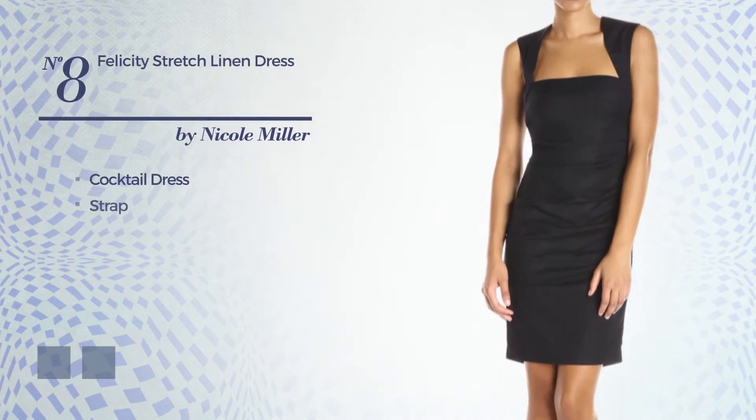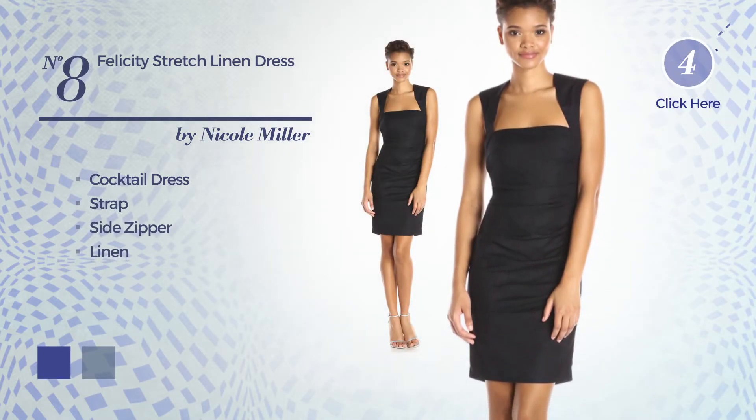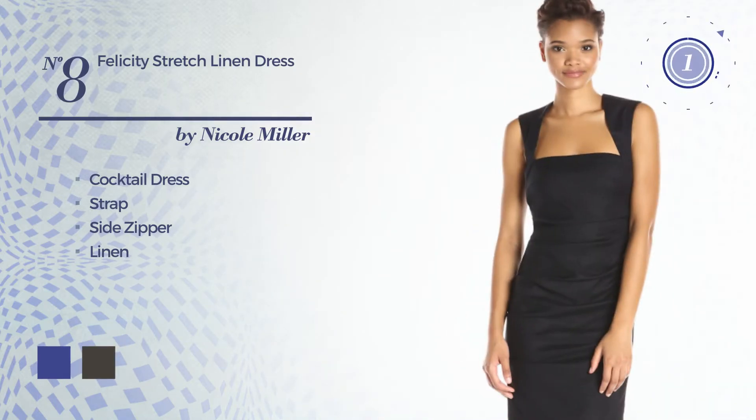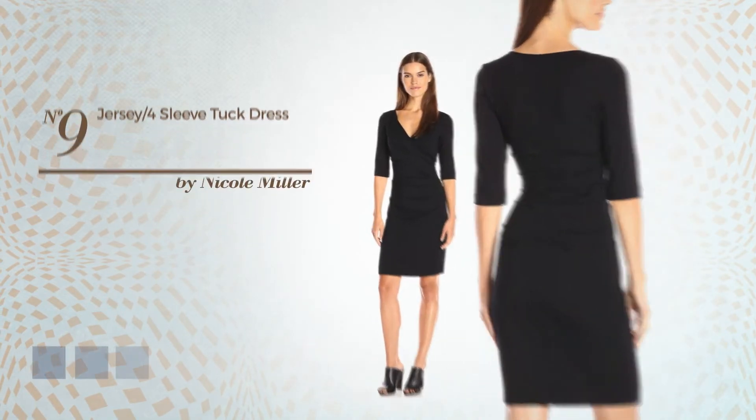Number 7, Gown featuring sleeveless style as well as back zip, made of stretchable jersey. Available in 4 color variations, for example dark navy, CG red, and black ink.